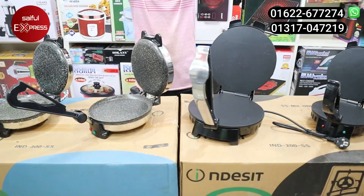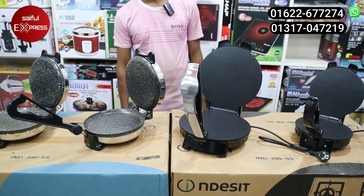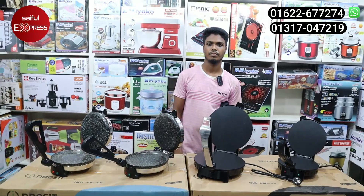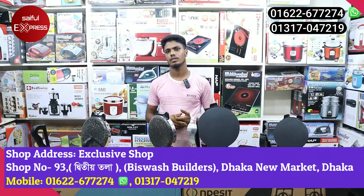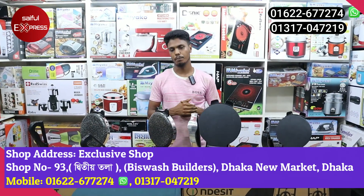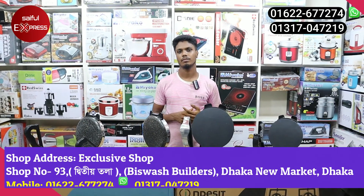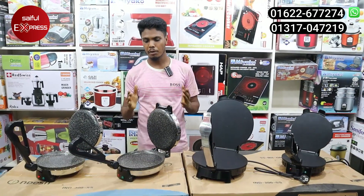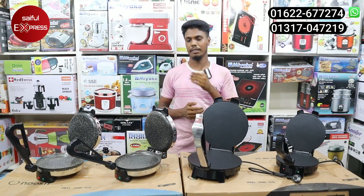Hello, Assalamualaikum viewers. This is not just a video we are watching — we are looking at the Ruti Maker. We are at 26 Builders Newmarket Kachawazar. This is the name of the exclusive shop. The shop number is 93. We are looking at the electric Ruti Maker. The brand is Miyako.